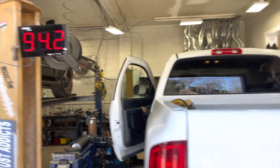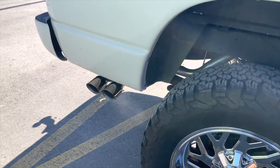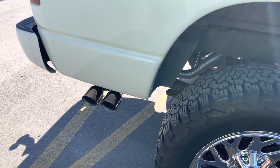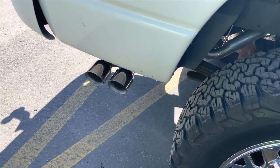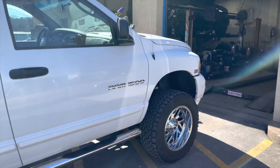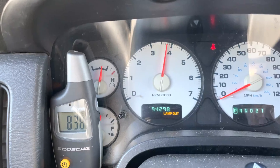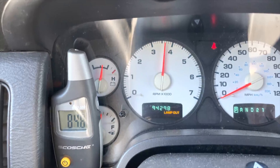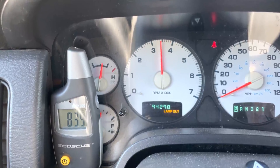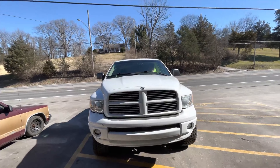Black Widow Race Venom 105 — it's not overbearing, it's just perfect. Nice looking truck — 1500, got nice wheels, Fuels. Black Widow Venom.